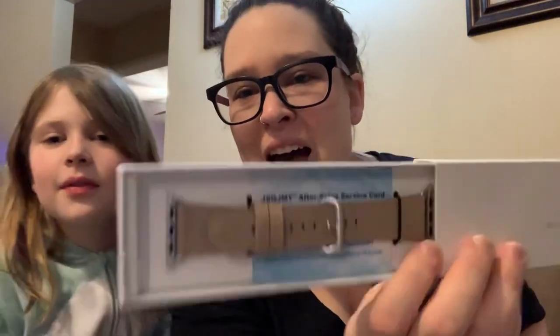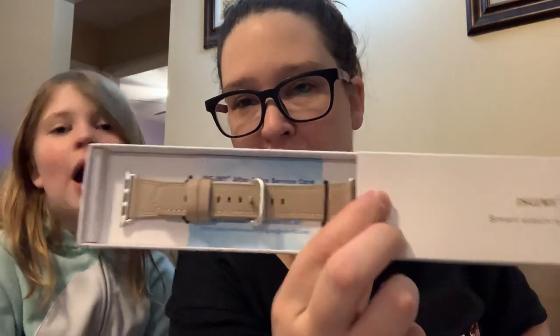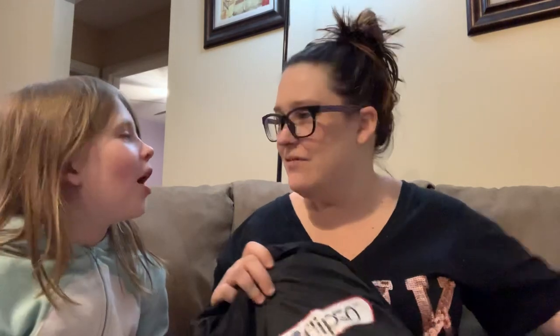Here is another Apple Watch band — I got another one of those.